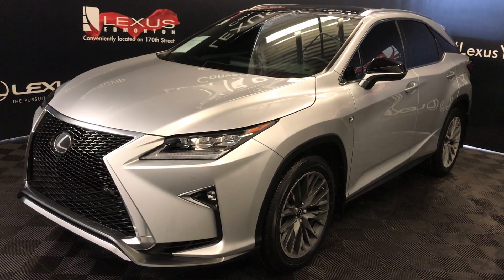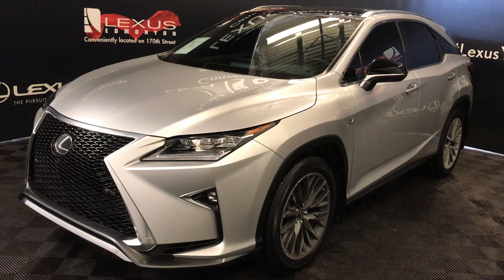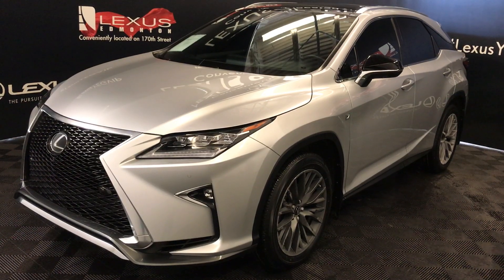Eight-speed automatic, 3.5-litre six-cylinder engine, all-wheel drive, silver lining metallic exterior, black leather, four-door, five-passenger. This is the F-Sport Series 3.